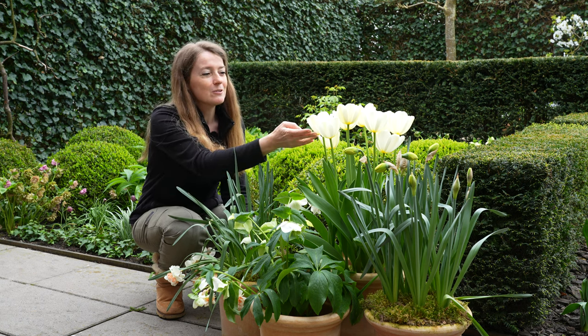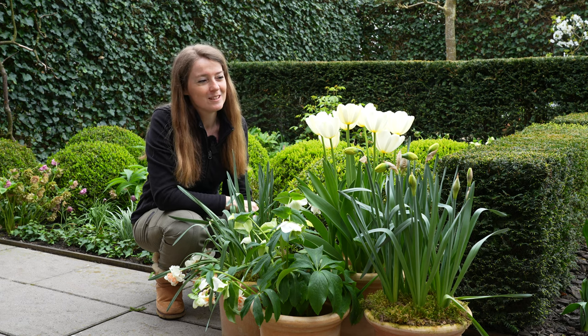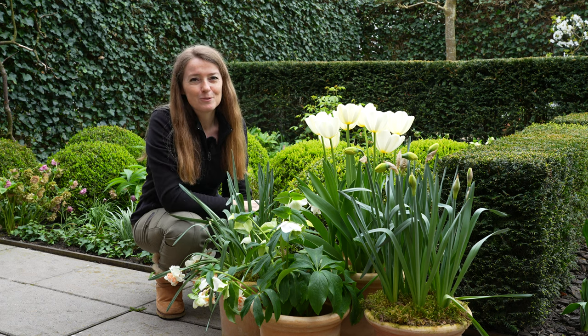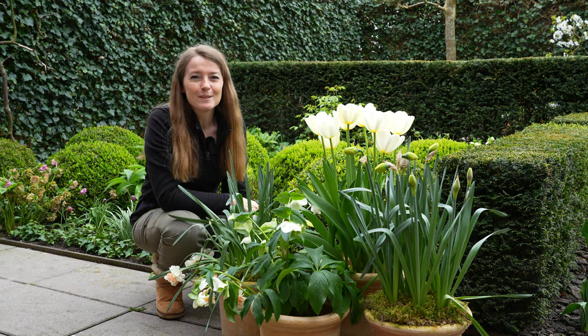I have replaced them with these gorgeous tulips — these are called Angel's Wish. When they are finished flowering, I think maybe within a couple of days the manly daffodils will start to flower, so in this way I have a continuous flow of flowers.